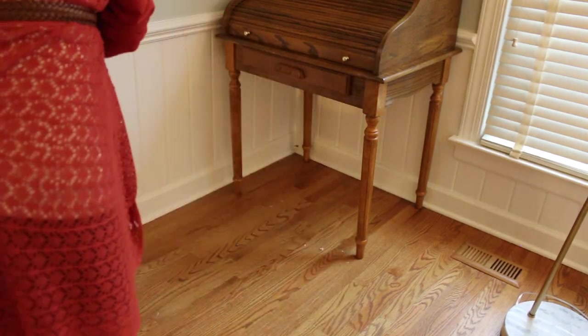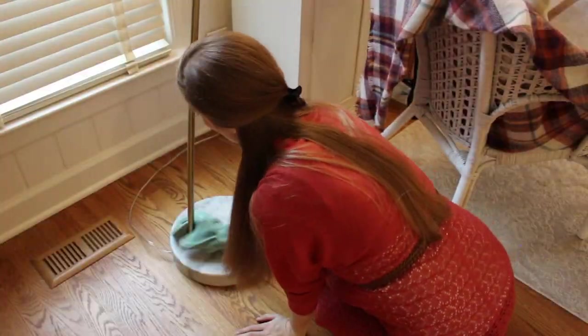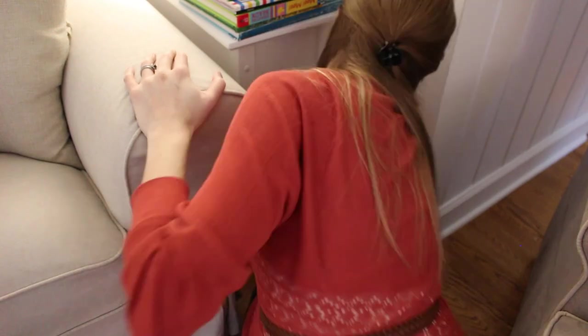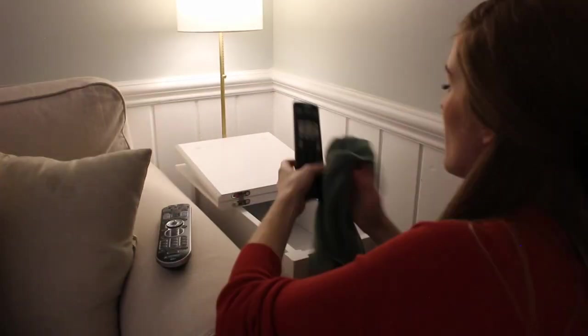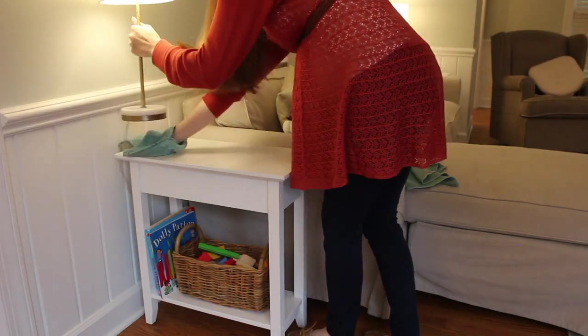So at this stage of my pregnancy, 33 weeks along, the only thing that I wanted to do today was curl up on the couch and watch a good holiday movie. So I'm really glad that we're doing this challenge together — otherwise I'm pretty sure I would be cutting corners with this deep clean with me challenge.